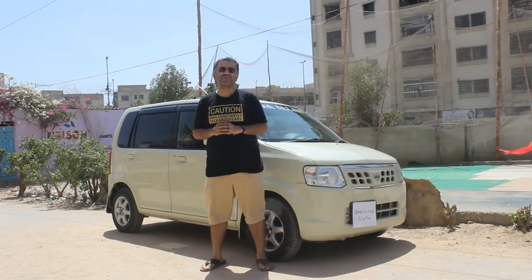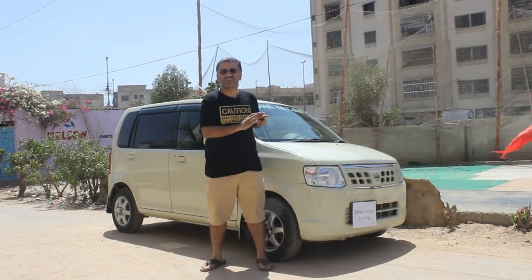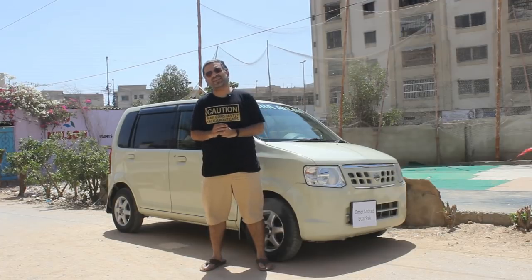Hi, I'm Umar and today we will be reviewing this 2010 Nissan OT, so let's start.